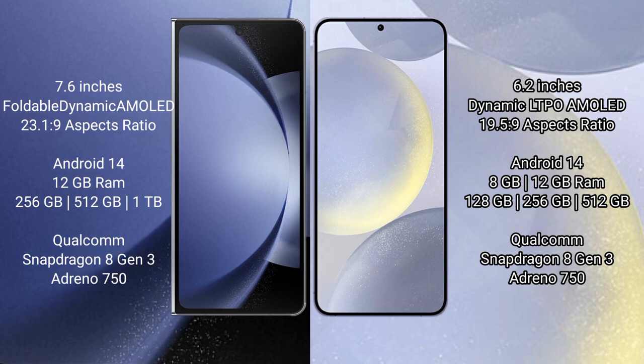The Samsung Galaxy S24 comes with 8GB RAM and 128GB, 256GB, or 512GB internal storage options, also powered by the Qualcomm Snapdragon 8 Gen 3 processor.